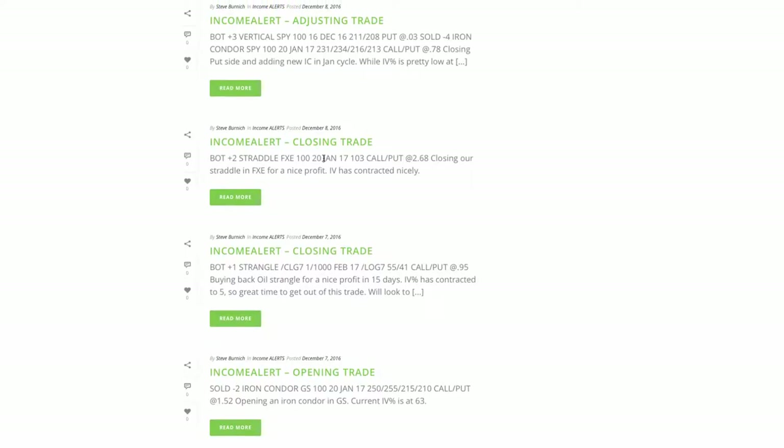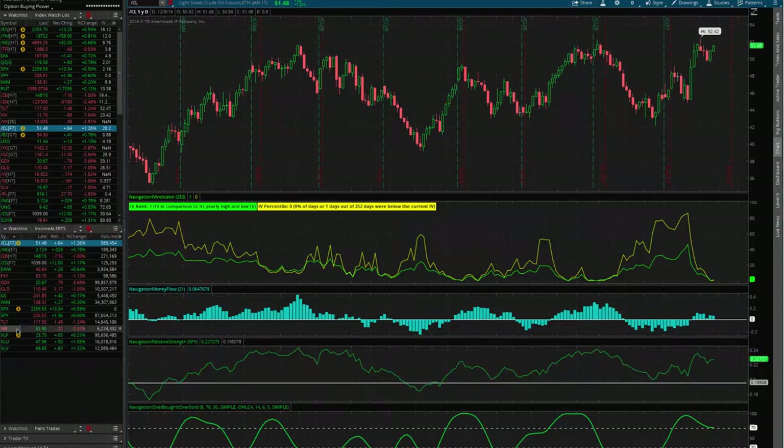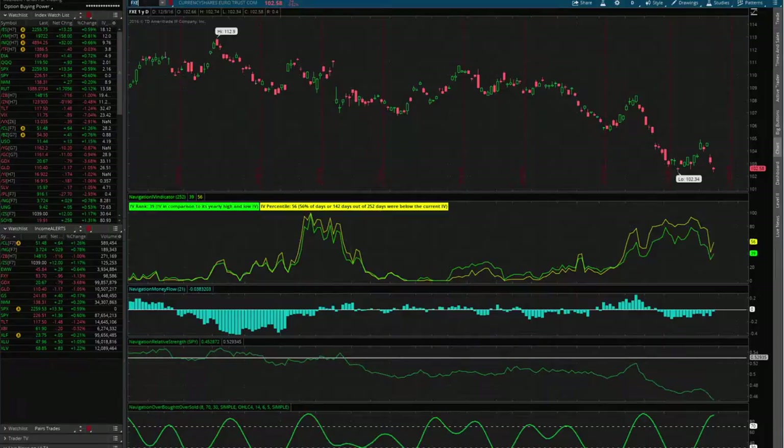Closing trade in FXE — we put a straddle on in FXE back on November 21st and took that off. On straddles, we want to take those off for about 25% of max profit. We got a nice contraction in FXE and were able to take that one off. We put this trade on November 21st when implied volatility was in the eighties. We had a little bit of a move up and then a drop down, and at the same time implied volatility contracted nicely, giving us a chance to get out for a nice profit.